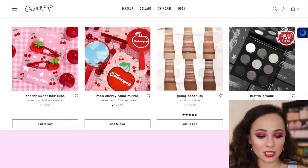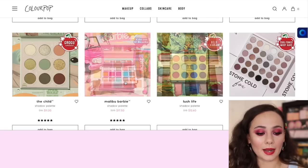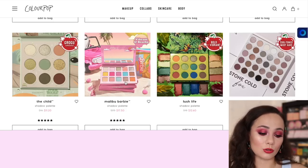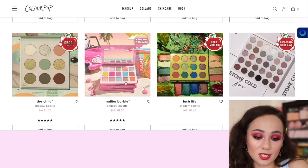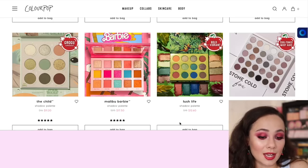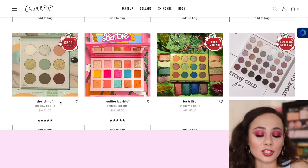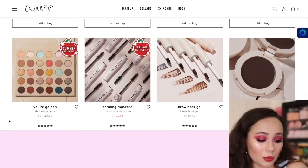My favorite is Goin' Coconuts. I've been raving about the Malibu Barbie palette - it was in my Summer Favorites and I have a reel coming very soon. This was an expensive palette at $25 for ColourPop, but you can get it for $17.50, which is nice. There's also a new one from ColourPop - one of their prettier ones launched in a while - the Lush Life palette at $12. I did not get that in the mail and I'm actually considering purchasing that. I also still want the Child palette but I'm not going to. The New Year Golden palettes are $23 for all those shades.